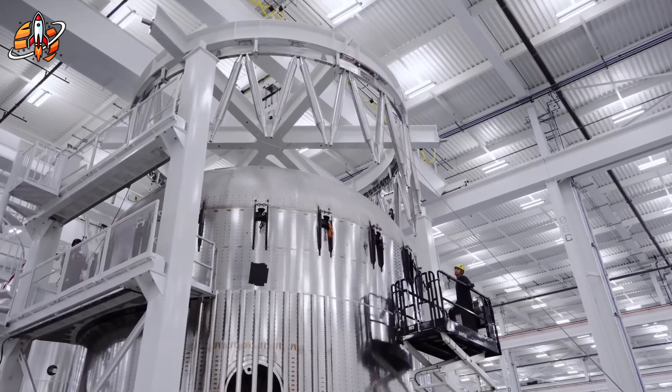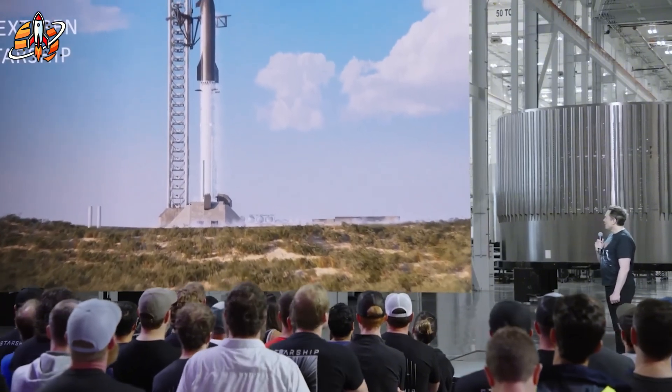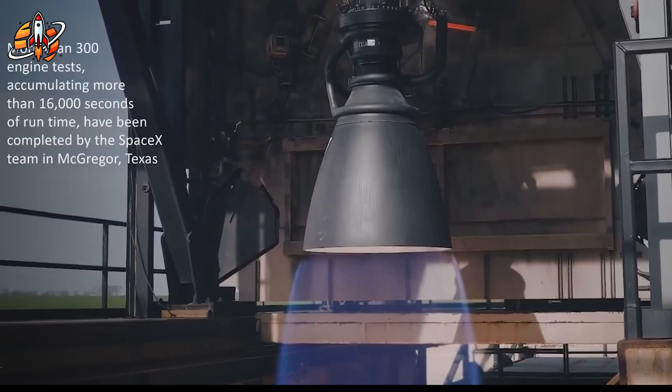SpaceX's answer is the Crunchwrap — and yes, that's the actual technical term their engineers use. Imagine wrapping each individual tile like a present before installation. The wrapping material forms a perfect seal around the tile's edges, then gets trimmed flush with the surface. No gaps, no fillers, no failure points.